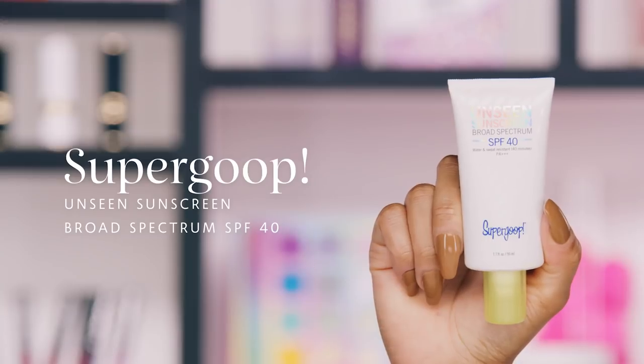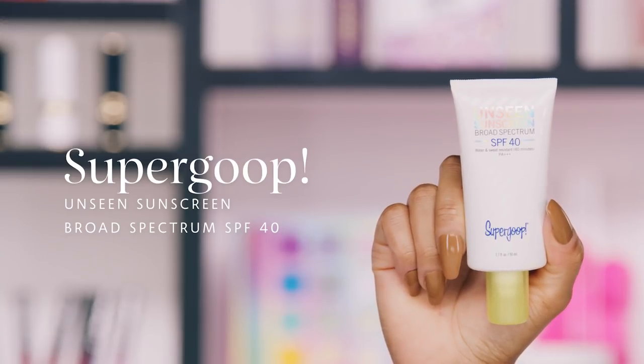We're going to be talking about sunscreens for different parts of the face. Sometimes you think of just putting a general sunscreen on your face and calling it a day, but there are many little things that still require protection. One of my favorites — and my boyfriend's favorites — is the Supergoop Unseen Sunscreen. This is a broad spectrum SPF 40.